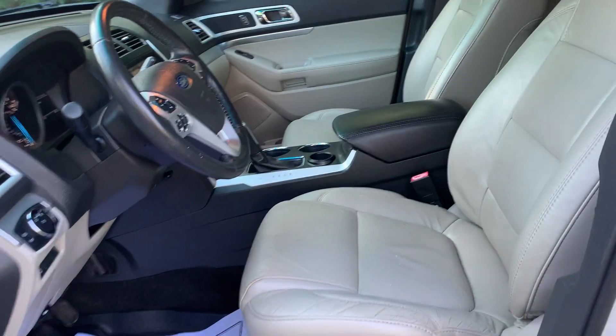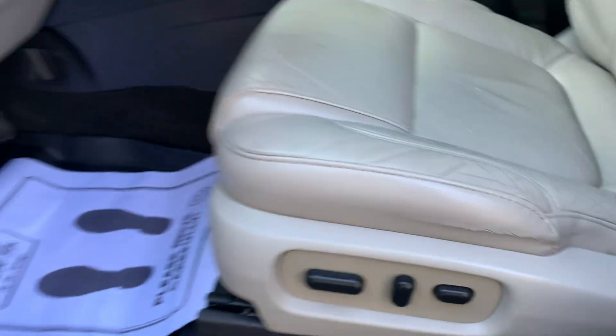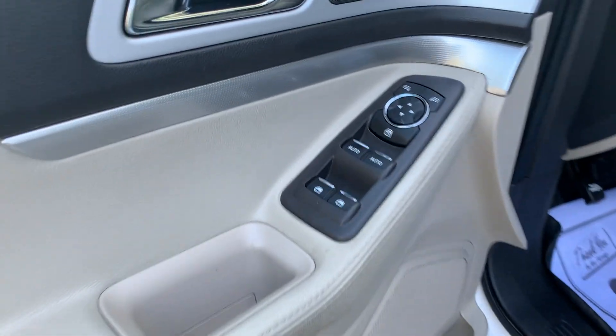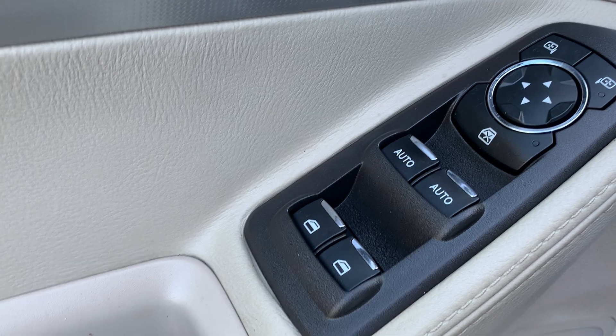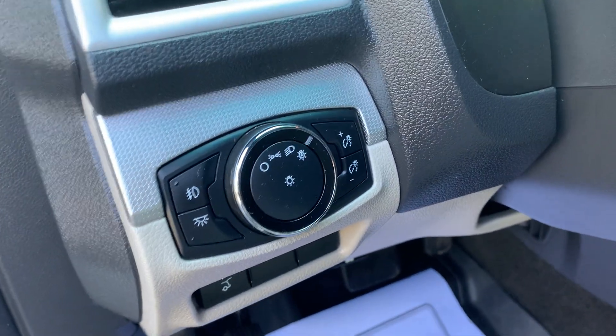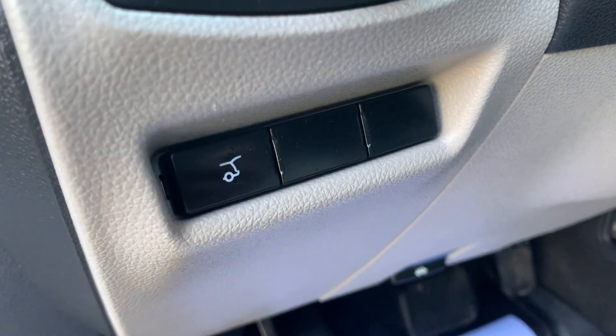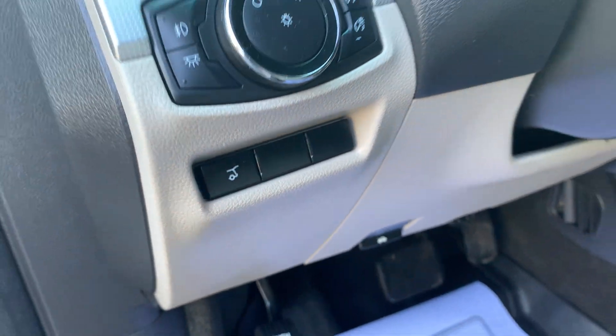We have leather interior, multi-power driver and passenger seats, two one-touch power windows, remote keyless locks, power heated mirrors, dusk sensing automatic headlamps, daytime running lights, and rear power lift gate.